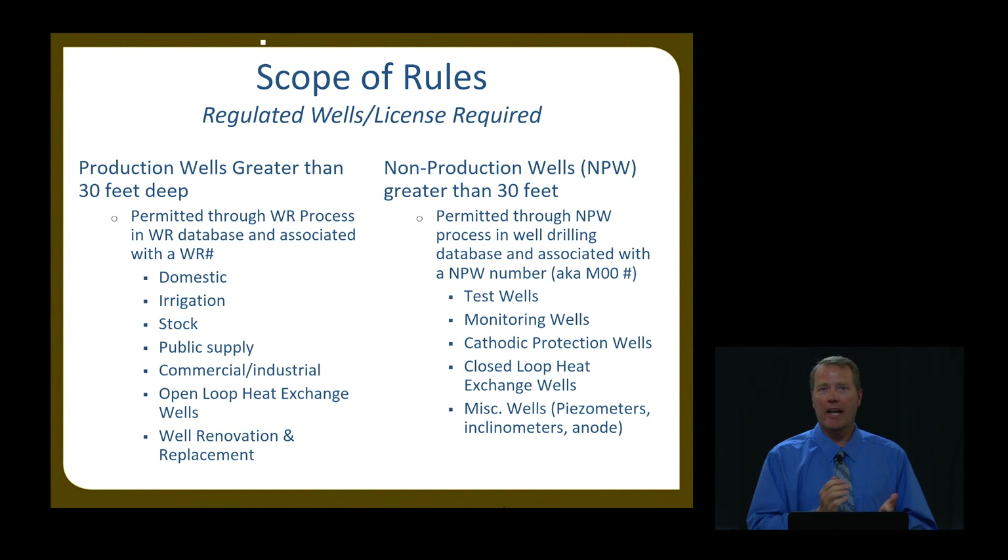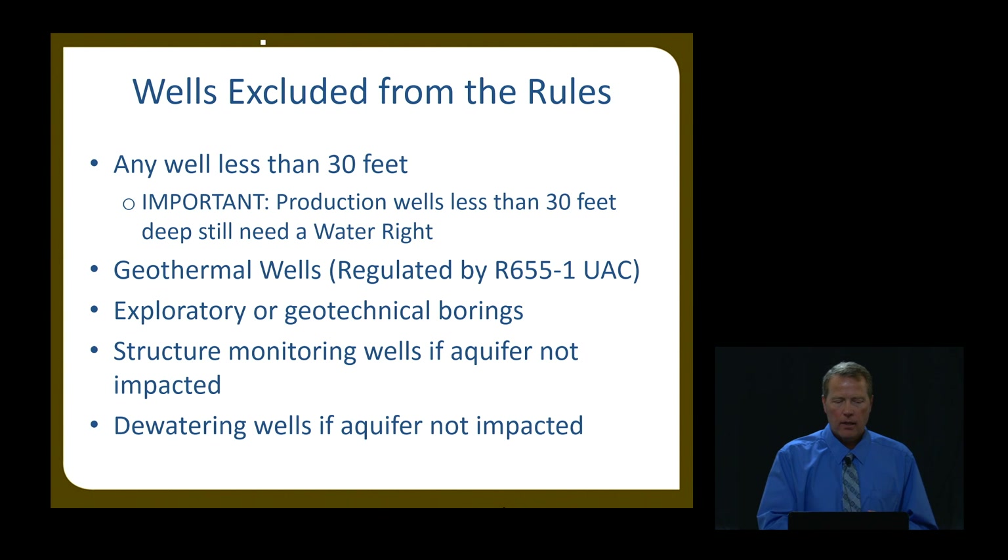Non-production wells that we regulate: anything over 30 feet, permitted through the non-production well process, including test wells, monitoring wells, and others already discussed. Wells excluded from the rules: anything less than 30 feet. Geothermal wells are not included in the well drilling rules, but we do regulate them at the Division of Water Rights under a separate set of rules, R655-1. We do not regulate exploratory or geotechnical borings, structure monitoring wells not impacted by an aquifer, or dewatering wells not impacting an aquifer. If they do impact an aquifer, we regulate them like a non-production well. Exploratory includes oil, gas, and mining type wells, which are regulated through another state agency.